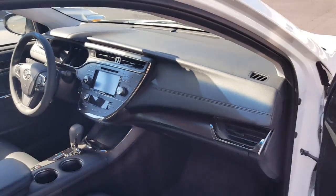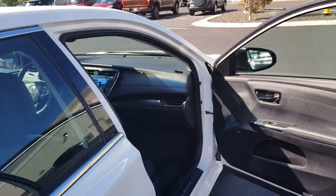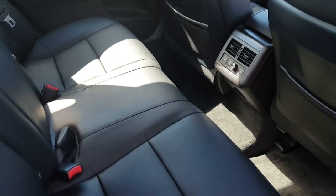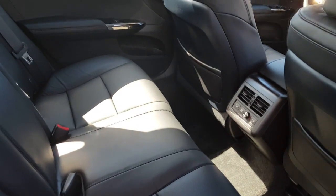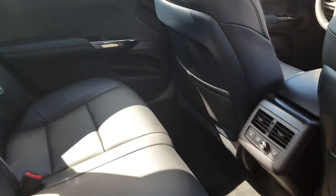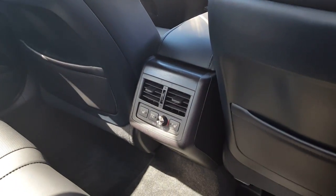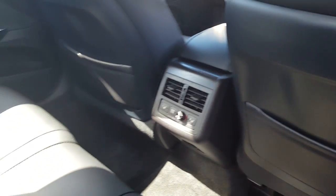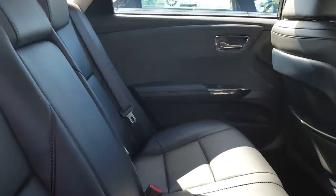Another thing I really love about these Avalons is the nice room in the backseat — sorry about that jiggle on the camera. Really good room in the backseat, plus you're heated back here as well. The rear seats have heated seats and can control their own temperature on the climate control.